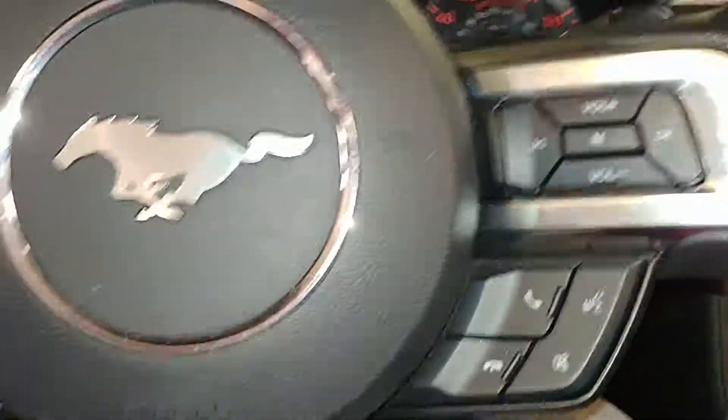That pretty much completes the tour. Turn on the fog lights, turn on the lights, keeping it moving. Trunk. Your rear bumper looks pretty decent — does seem to have a little ding here, another one there, and a little stress cracking right there. Other than that, your lid looks pretty good.